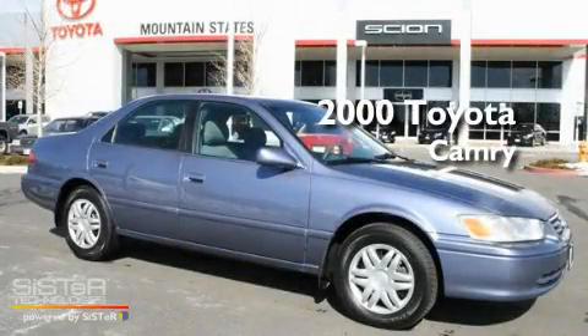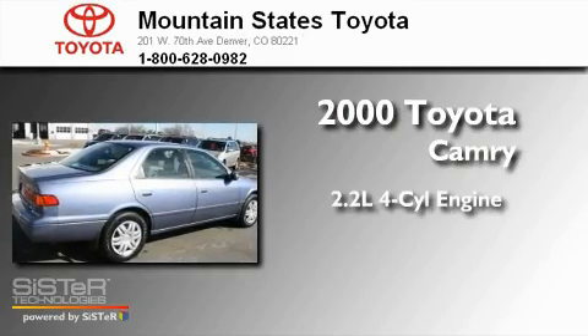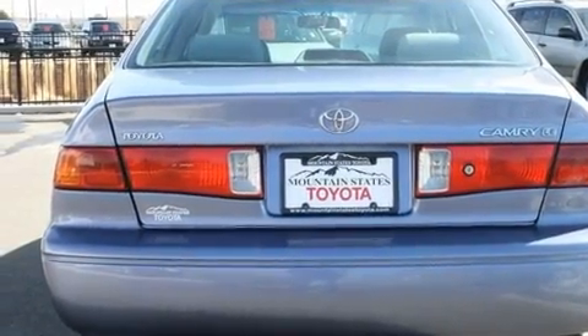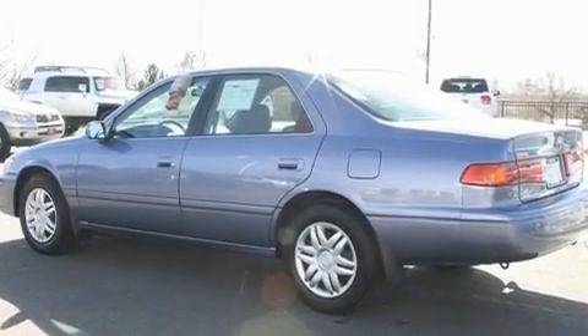This is a 2000 Toyota Camry. It features a 2.2-liter 4-cylinder engine and a 4-speed automatic transmission. Its top features include a rear window defroster, a CD player, a passenger side vanity mirror, and folding rear seats.